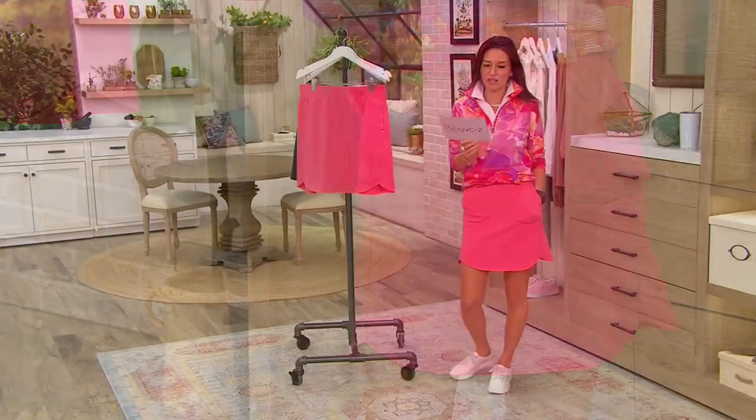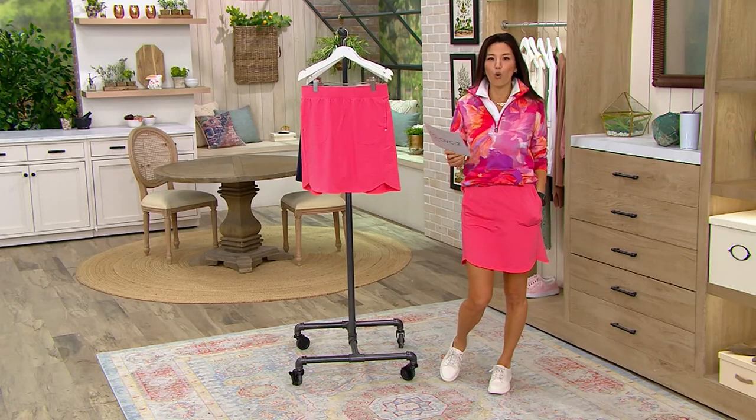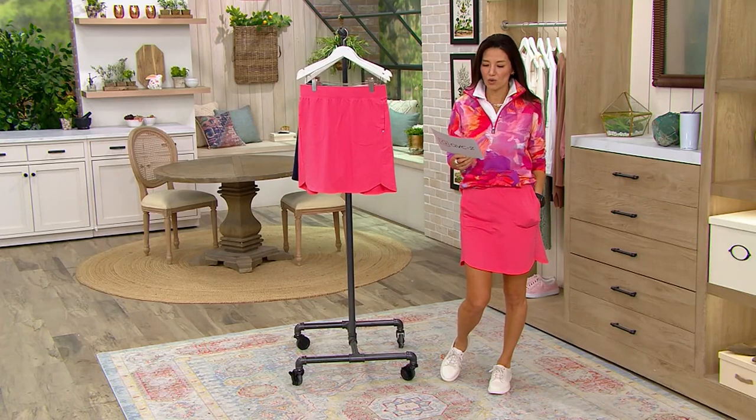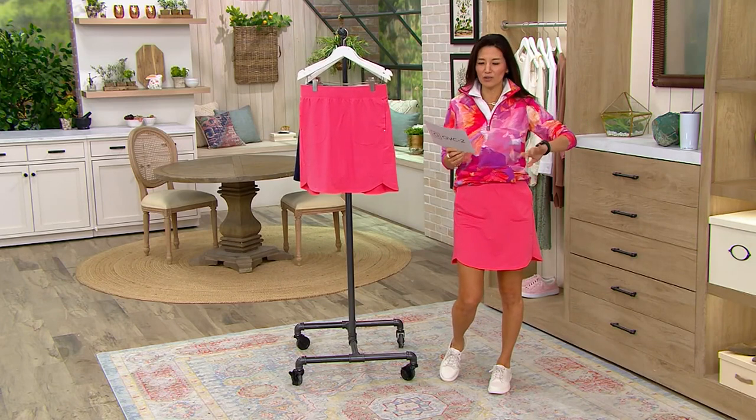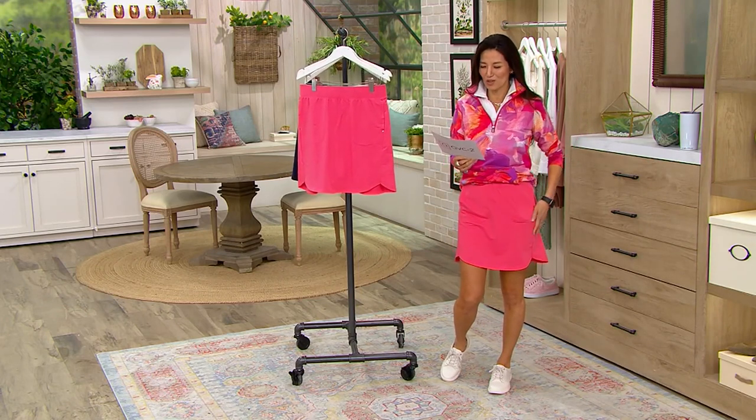This color that I have on is the beautiful coral French Terry skort, available in regular, petite, and tall. New like two days ago — super, super new.